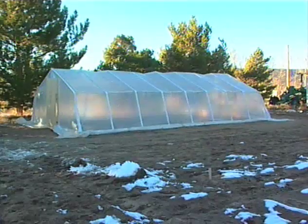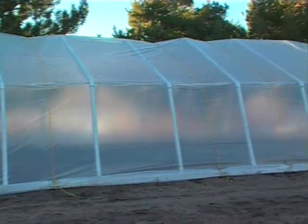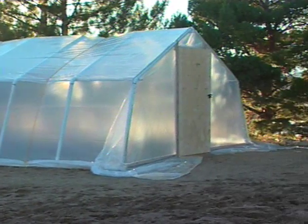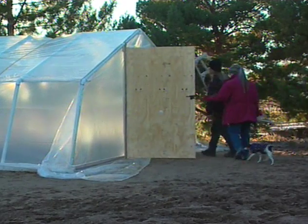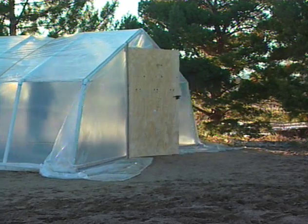Your cold frame greenhouse is finished. This structure is a practical, low-cost alternative to building a fully equipped greenhouse. Cold frames allow farmers to extend the growing season, which can help increase their income. They're easy to construct and maintain, and can be designed and built to meet any land area, big or small. For more information on building cold frame greenhouses or other extension programs, contact your local extension office.